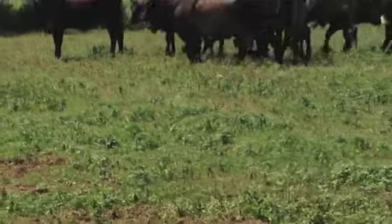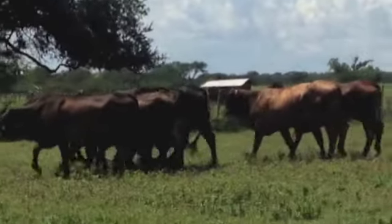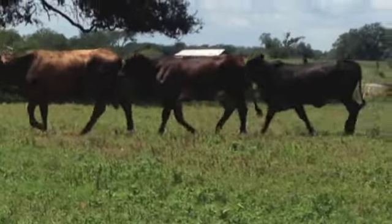A couple, three of these heifers are kind of yellow tins, off-colored. Brahman on Angus cow didn't come out solid black.